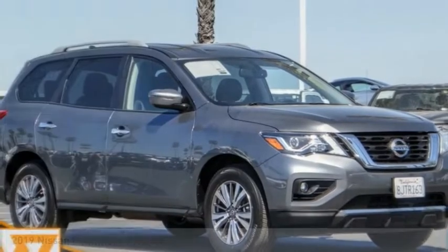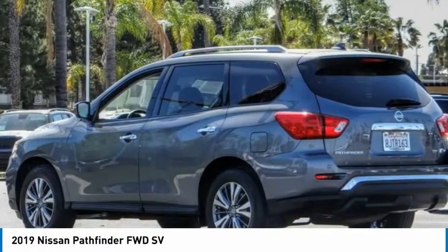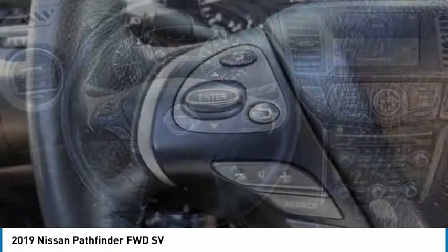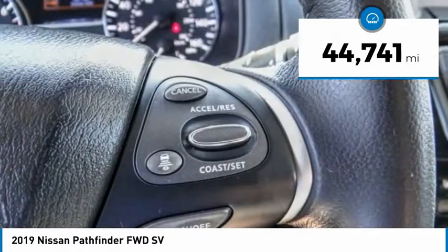In the 2019 Pathfinder, the Pathfinder has a premium interior with three rows of seating for up to seven passengers, as well as versatile seating and cargo configurations. This SUV appeals to both truck lovers and car lovers. This vehicle has less than 45,000 miles.